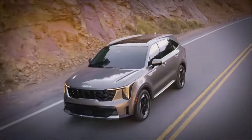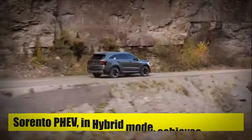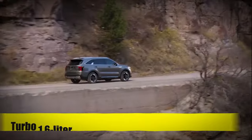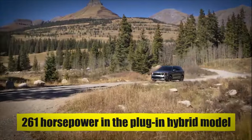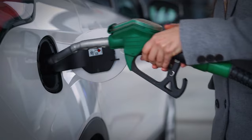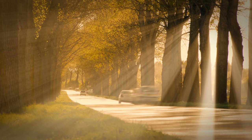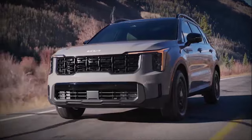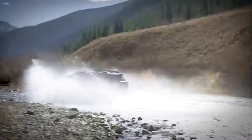For those who prefer a plug-in hybrid, the Sorento PHEV in hybrid mode achieves 34 mpg, which is remarkable for a vehicle of its size and capability. This efficiency comes from the combination of a turbo 1.6-liter four-cylinder gas engine and an electric motor, generating a robust 261 horsepower. It means fewer stops at the gas station, more money saved over time, and a reduced carbon footprint with every mile driven.